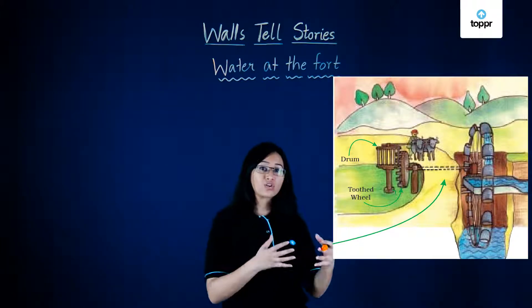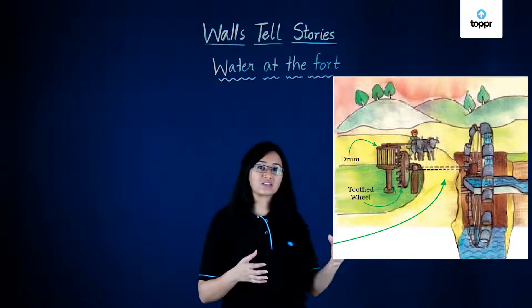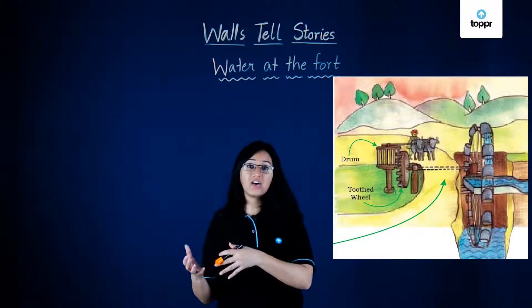And this is how forts used to have their water supplied to them using the bullocks and the garland wheels, and how things have changed now to using electricity.